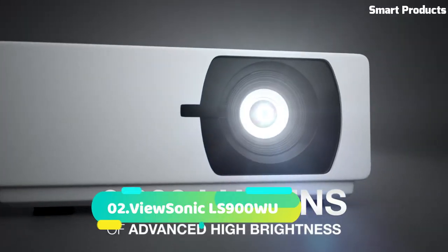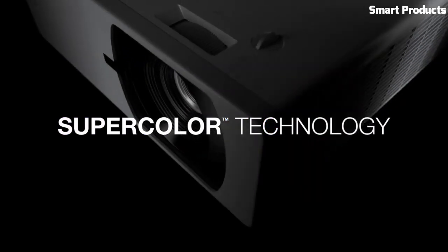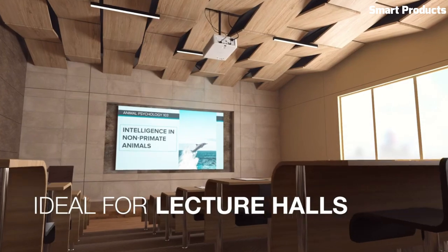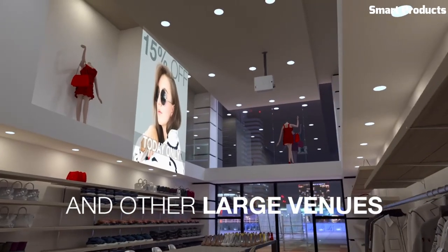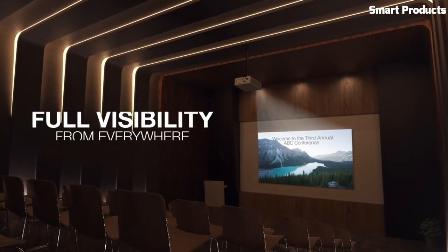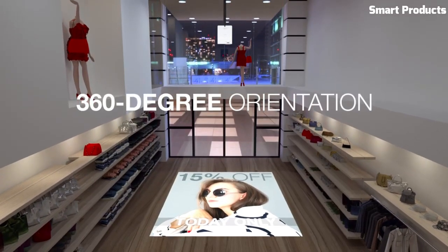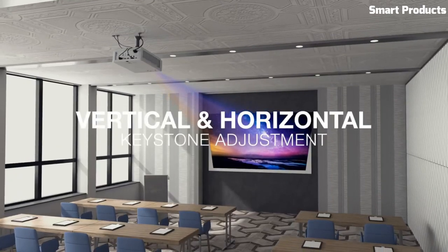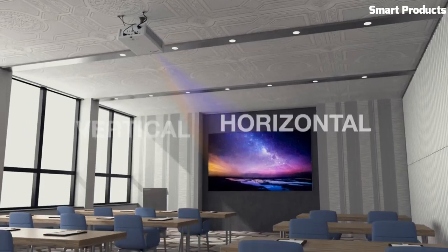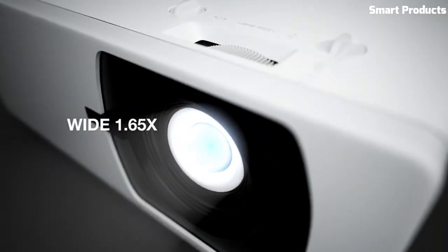Number 2: ViewSonic LS900WU. The ViewSonic LS900WU is a high-performance laser projector designed for professional installations and large venues. With its powerful laser light source, it delivers exceptional image quality and reliability. The LS900WU boasts an impressive brightness of 6,000 lumens, making it suitable for well-lit environments and large projection screens. The projector features WUXGA 1920x1200 resolution, providing sharp and detailed visuals for presentations, videos, and graphics. Its laser phosphor technology ensures long-lasting performance and consistent color reproduction.